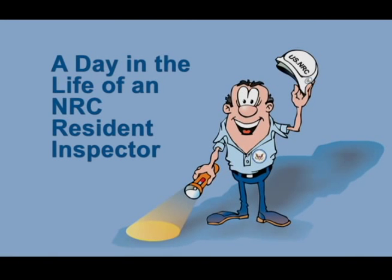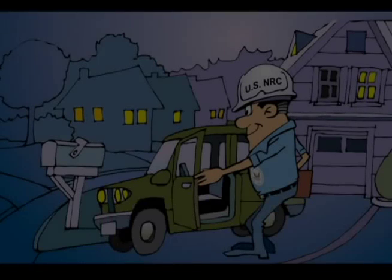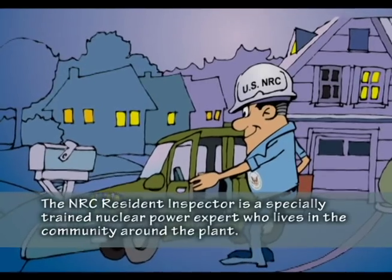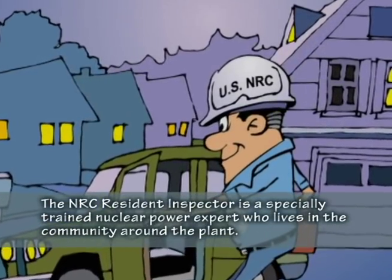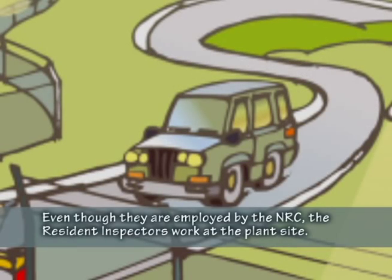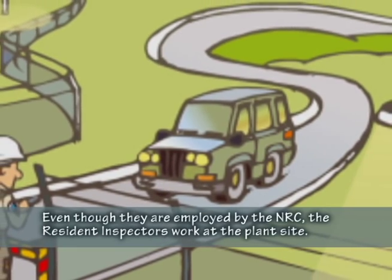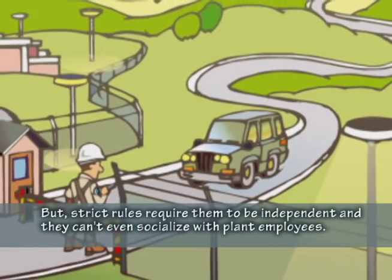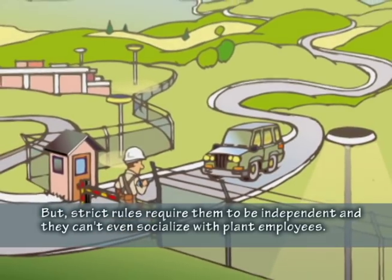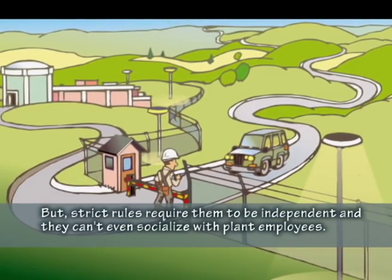A day in the life of an NRC resident inspector. The NRC resident inspector is a specially trained nuclear power expert who lives in the community around the plant. Even though they are employed by the NRC, the resident inspectors work at the plant site, but strict rules require them to be independent and they can't even socialize with plant employees.